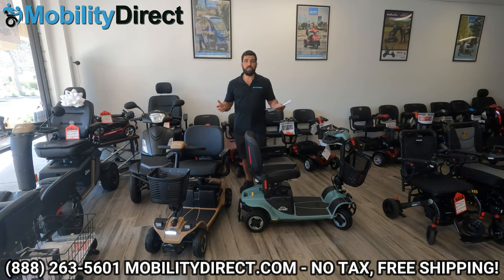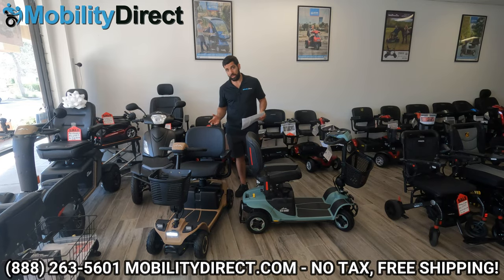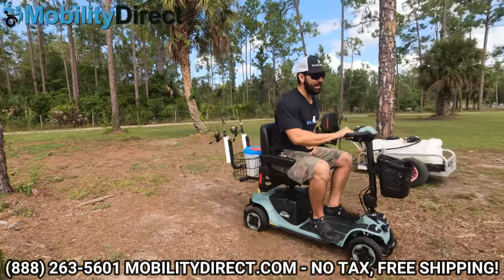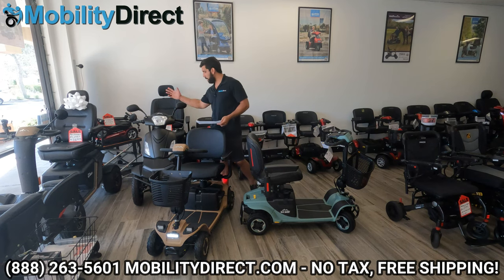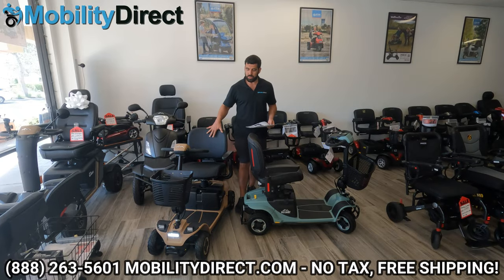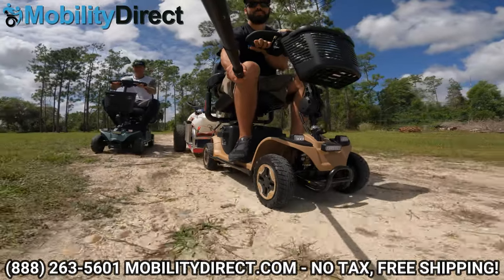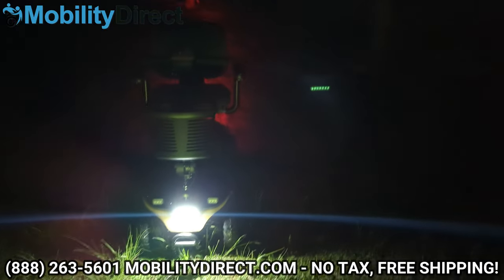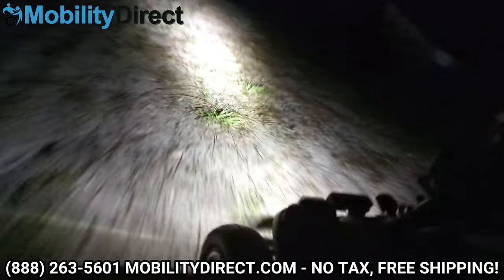Let's dive right into what makes the Baja Bandit special. Number one, it looks awesome — it's my favorite looking scooter that can be used for travel purposes. You can get the Baja Wrangler or the Baja Raptor, which also look amazing like electric ATVs, but this is unique because it's got that aggressive look, really off-road friendly tires, and an LED light kit almost like a light bar you'd see on a pickup truck to illuminate the path in front of you at nighttime. One of the brightest headlights I've ever seen.